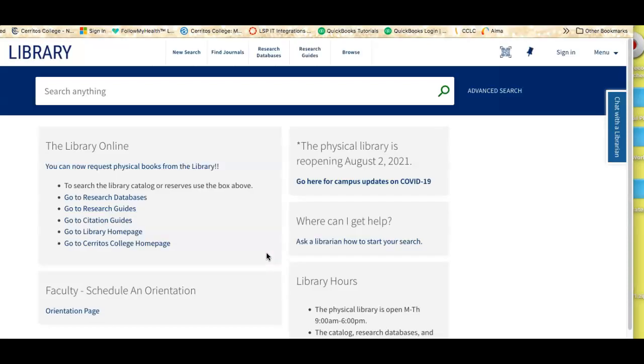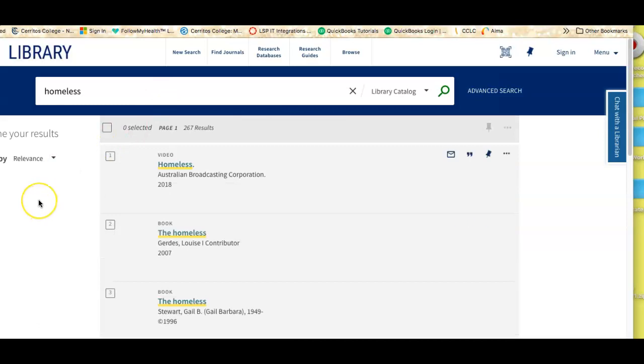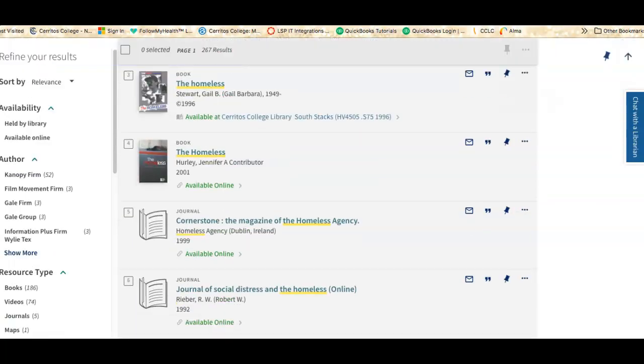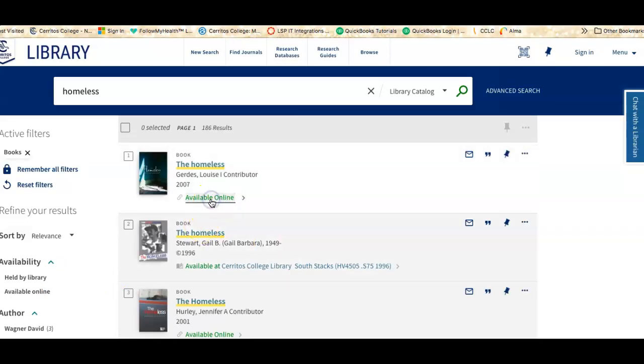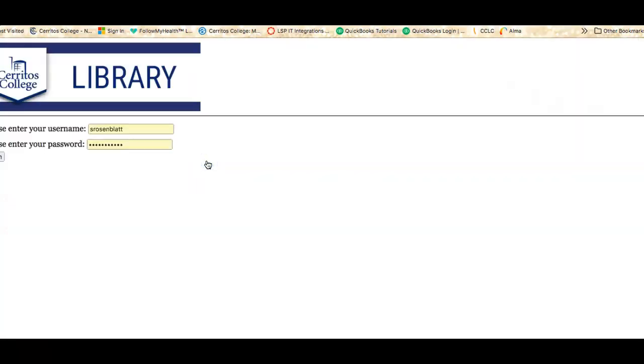We have a lot of other things in our library catalog other than textbooks. So let's say you were doing a research project on homelessness. When you're in the catalog, you're going to see all kinds of resources you can use. If you're not going to be able to come to campus, you can click this button that says Available Online and it'll limit to only things that are online. You can also limit to different types of resources such as books. And if it's available online, when you click the link, it'll take you to the database where the book lives, and you'll be asked to log in using the same credentials you use to log into Canvas.